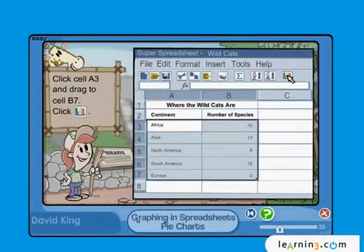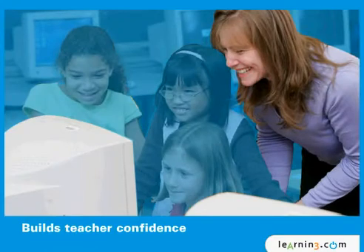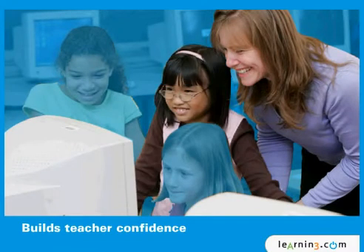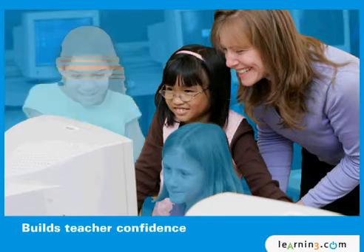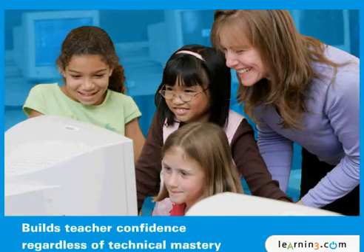It builds teacher confidence by providing them with the skills to integrate technology into their instructional day and to provide every student with the skills they need, regardless of the teacher's own mastery of technology.